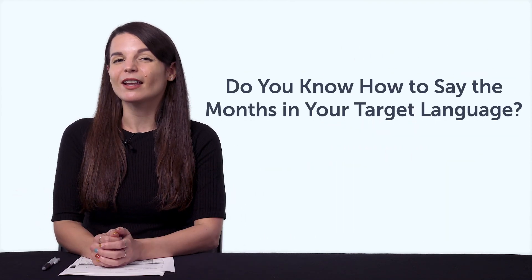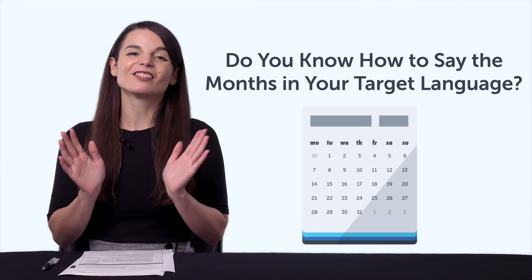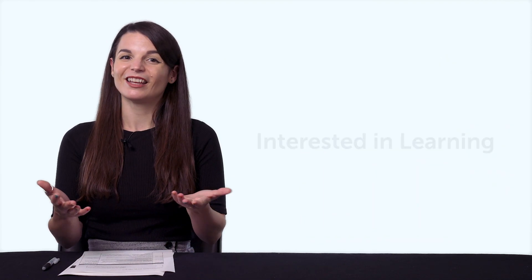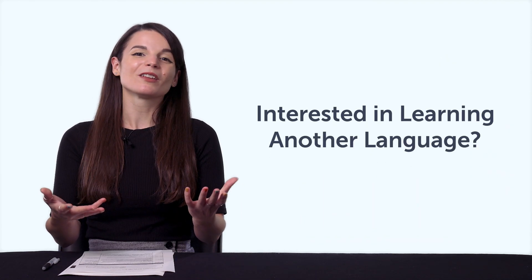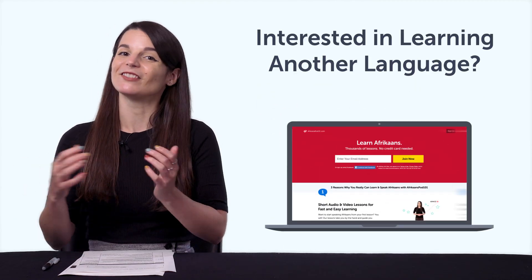Fourth, do you know how to say November or December in your target language? If not, this one-minute lesson will teach you all the months of the year. Fifth, interested in learning another language? With this bonus, you'll get free access to our other language programs, from Afrikaans to Vietnamese.